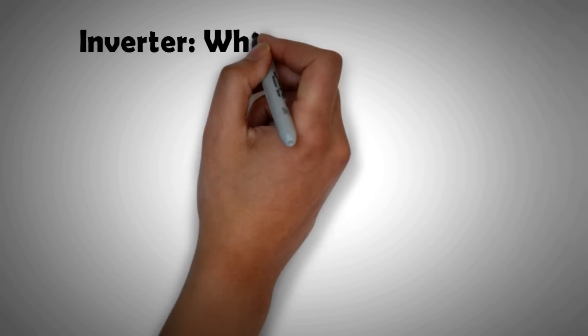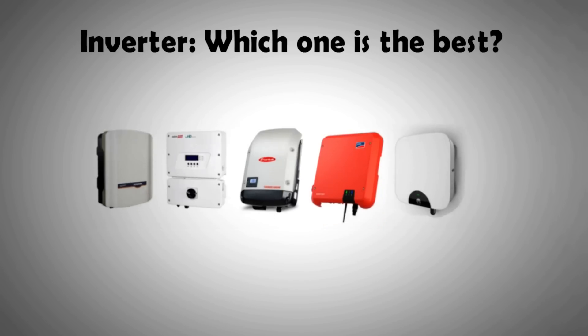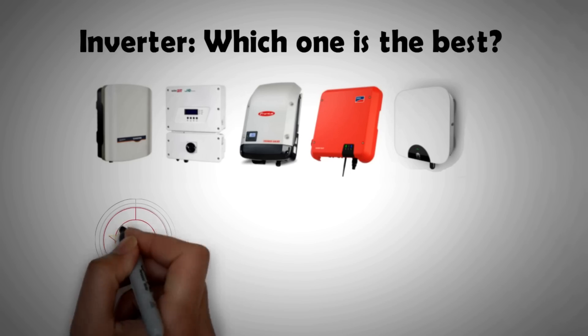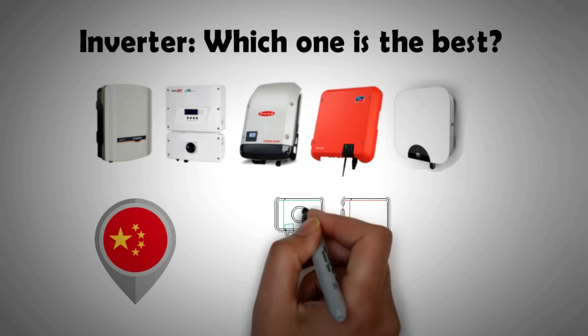Inverters are one of the most critical and second most expensive items in your solar installation. In this video we are going to address a very common question about the price and quality of some of the most established brands of inverters, and will also look at how the new breed of low-price Chinese inverters measure against them. By the end of the video you will be in a much better position to make an informed decision for your purchase or advise people on inverters.